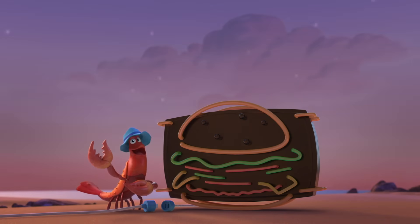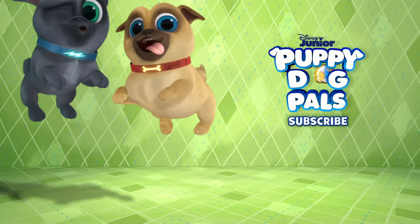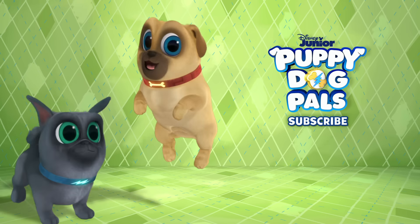Good luck on your mission. Bingo and Rolly, couple of puppies.